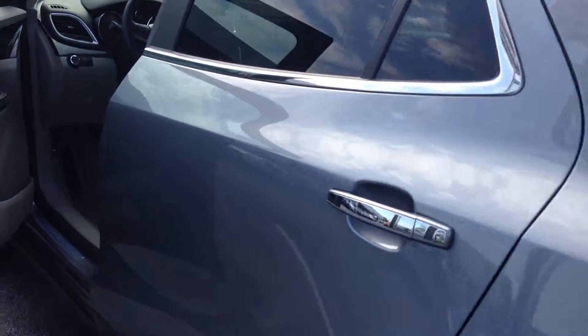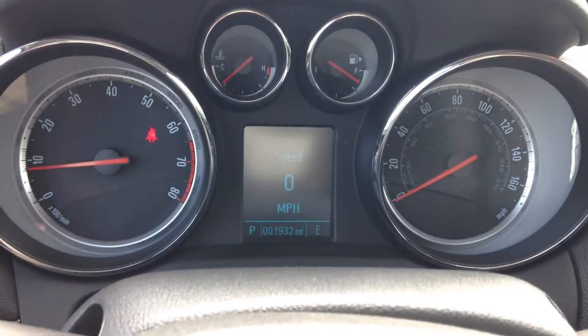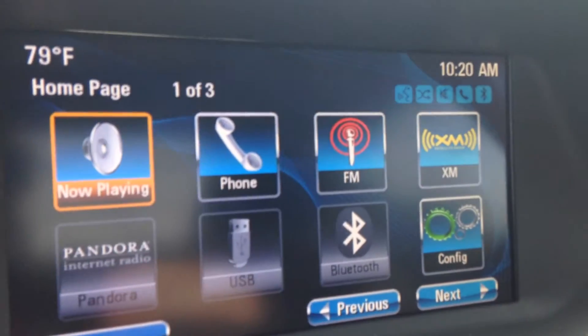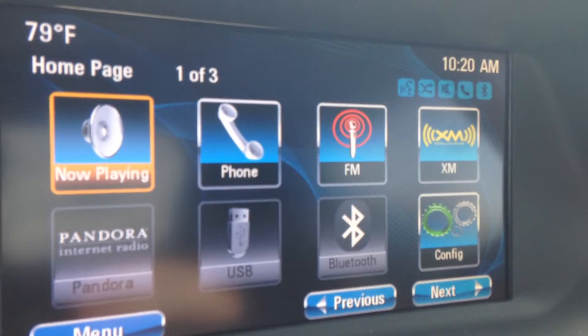Let's take a look inside at the interior. Here's the dashboard — you can see the speedometer and other gauges. When you turn the Encore on, you'll see the Buick IntelliLink screen with satellite radio, which is Sirius XM, Bluetooth, and hands-free speech capability.